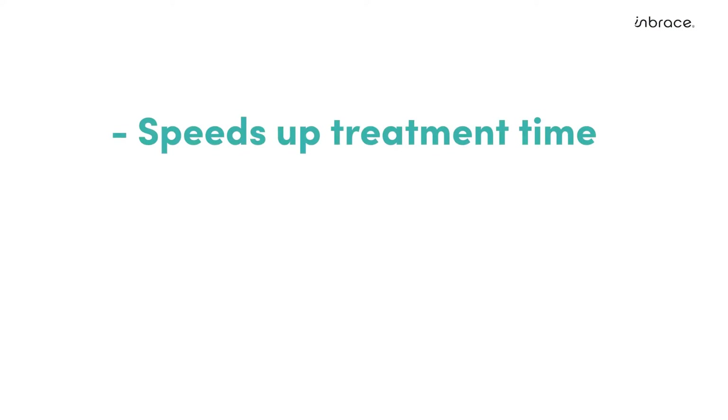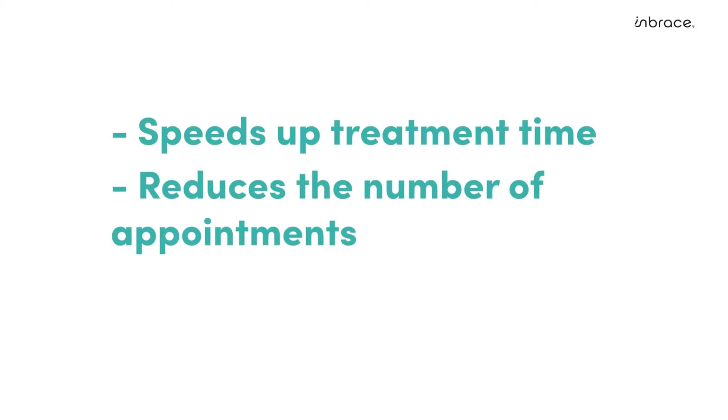No more waiting until your heavy night ties or steel wires to start closing or opening spaces or even expressing torque. This in turn speeds up treatment time, reduces the number of reactivation appointments, and results in treatment on continuous autopilot.